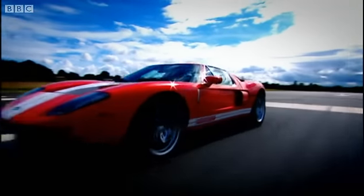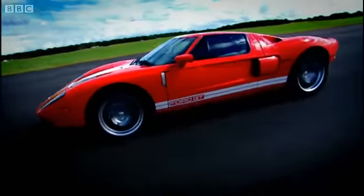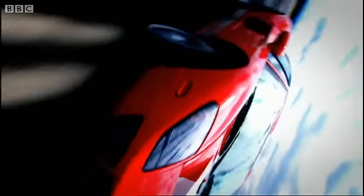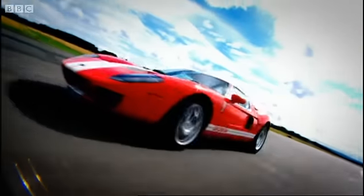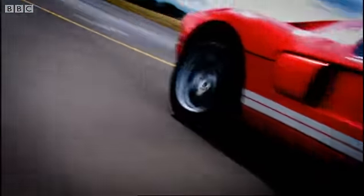I actually drove one of these cars in America last year, but that was a pre-production mule. This is the £111,000 finished product that customers will actually buy. So let's see what it's like. The acceleration is astonishing — it actually hurts your neck muscles.